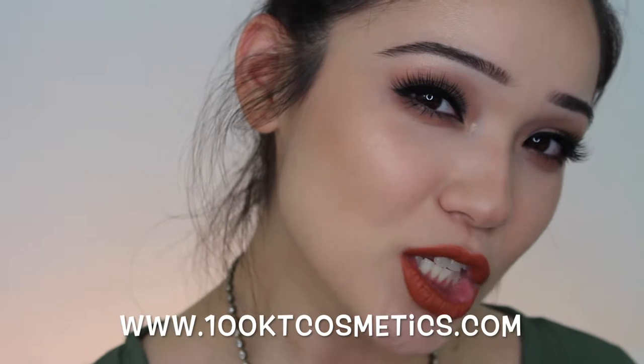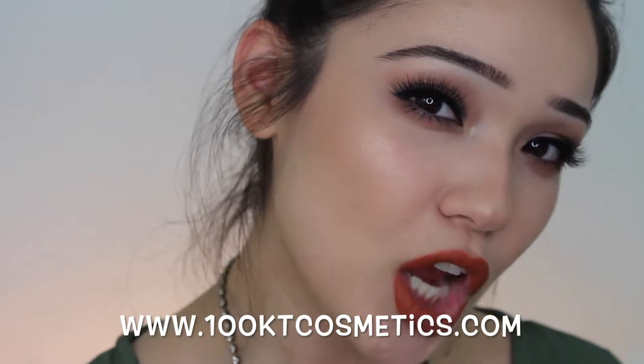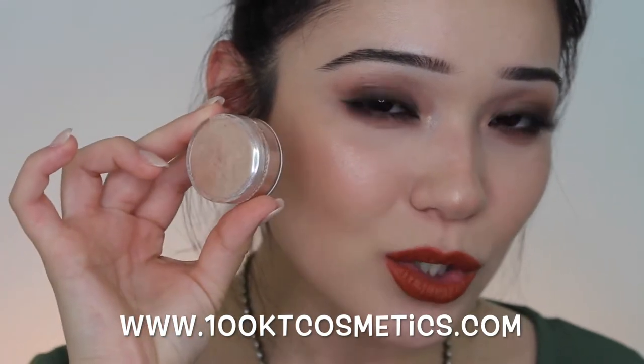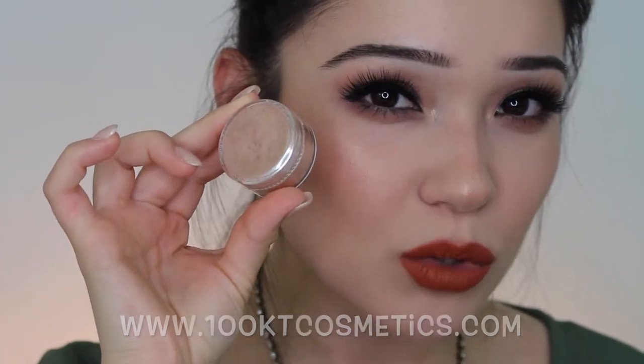I brought you in so that you could see this beautiful glow. This is Peach Blossom and it is launching this week at hundredkaratcosmetics.com. Go ahead and keep on watching so you can see the application and a swatch.